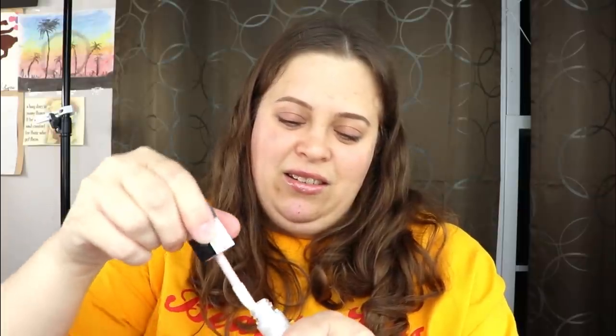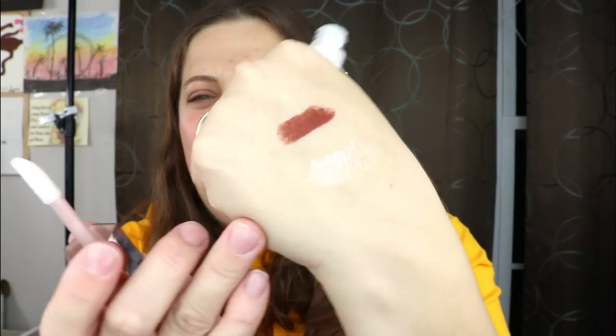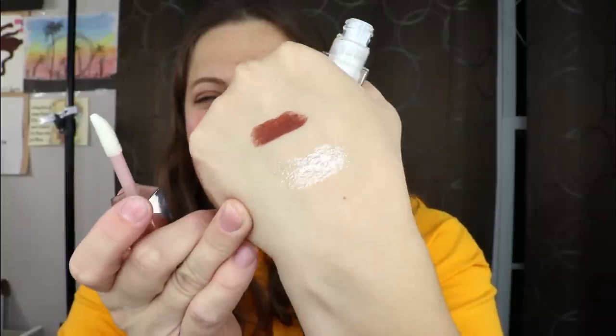Now we have one of the Gloss Bombs — I am very, very happy about this. Her Gloss Bombs are incredible; they live in my purse and I have them all scratched up. This is actually a shade I don't have, which makes me really excited. It's in the shade Diamond Milk — oh, so gorgeous! I love the way that smells. It's definitely a beautiful universal Gloss Bomb and I'm very happy with this one.